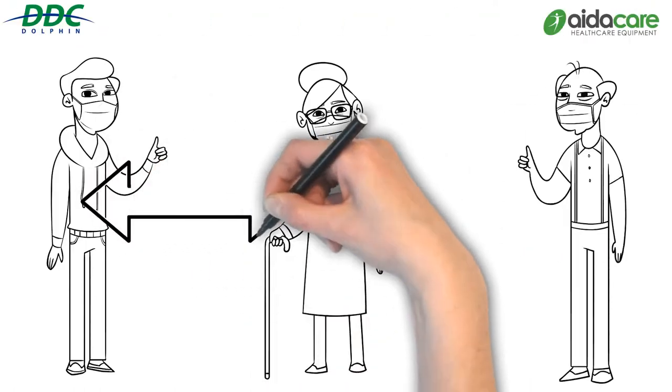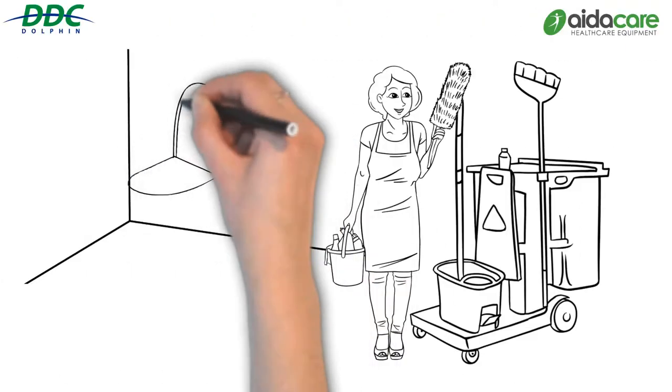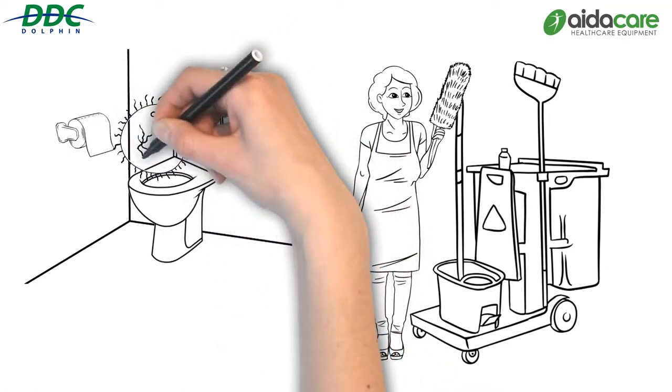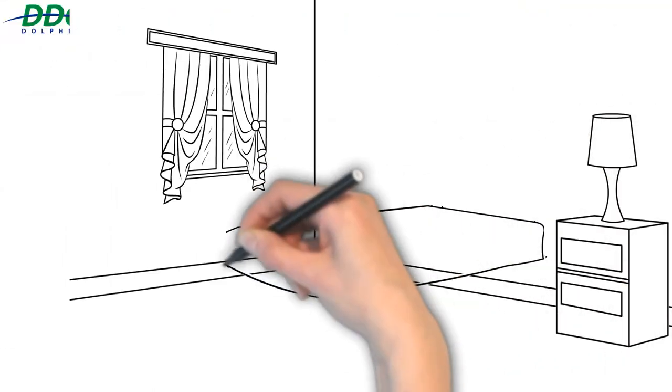We've introduced new methods in homes that attempt to halt the spread of contagions. We are focused on cleaning and disinfection, especially in high risk areas. But the nature of aged care means that there are processes and places within the home that pose additional risk.